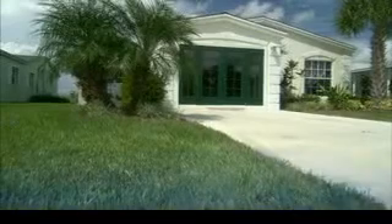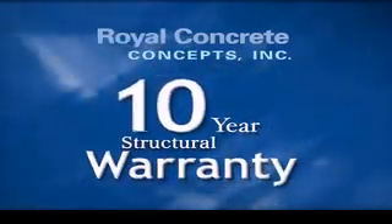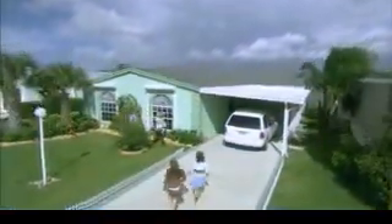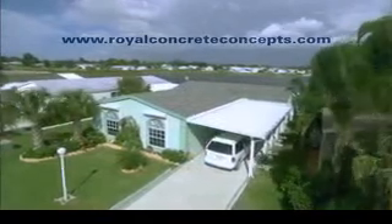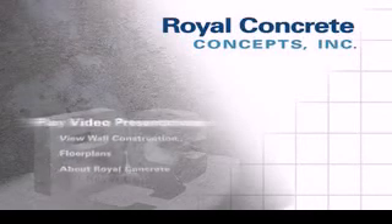And what better place to find peace of mind than in your own home by Royal Concrete Concepts.